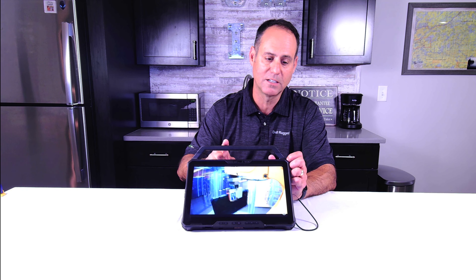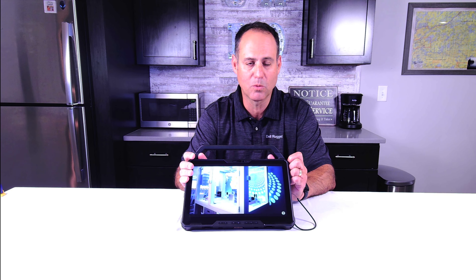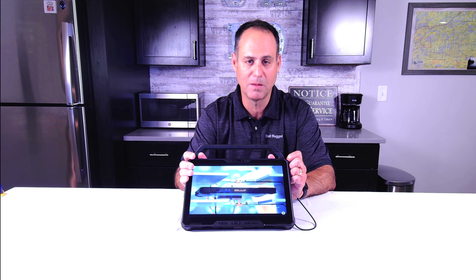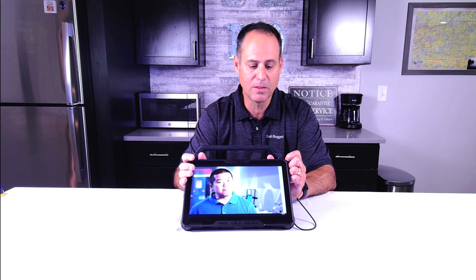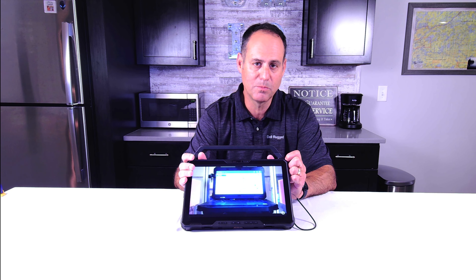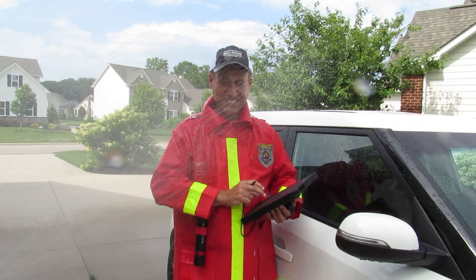On our other rugged PCs, u-blox GPS is optional, but on this one you get it included. The operating system is Windows 10 or Windows 11 — more than likely Windows 10 may be gone by the time you're watching this, so it'll be Windows 11 and beyond. One thing I really like about our rugged devices is their dual purpose: not only are they made for being out in the field and the wild, but also for being in the office — you can go from working like this to working like this.